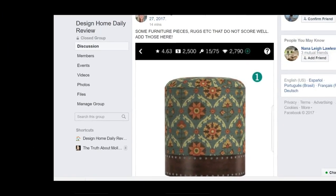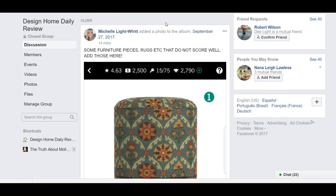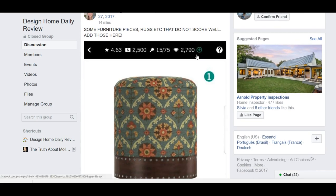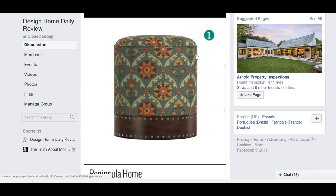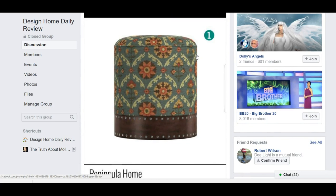One more thing before we end this video. I've also added another album where you can put furniture pieces, rugs, etc., that do not score well. If you have tried these over and over and they've never scored well in your designs, we need to know what those are. People need a place to go scan and say, 'I was going to use that but it didn't score well.' Let's let people know which pieces just haven't been scoring well. Alright, you guys, that's it for today. I'll be back with more for you tomorrow. Talk to you soon. Bye now.